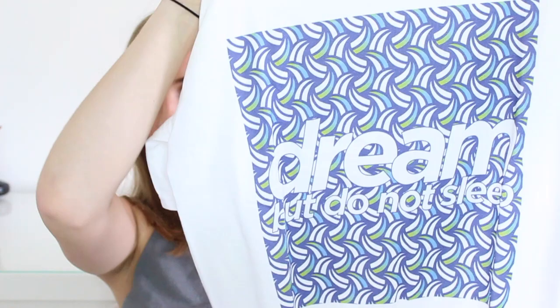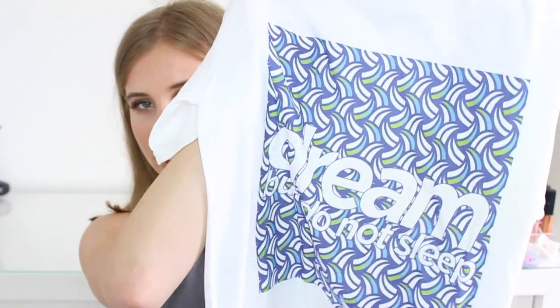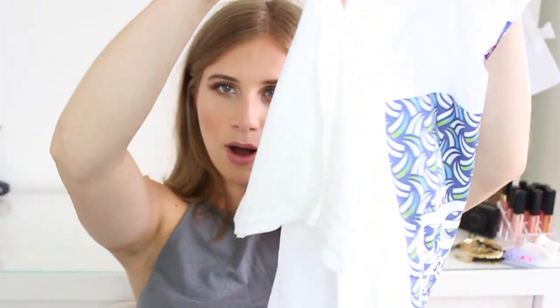I'd like to mention this brand I've never tried before — my brother is on internship with them at the moment. I looked on their website and I absolutely love their t-shirt designs. The site is featured on ASOS so you can buy from their website or ASOS. It's called Dream But Do Not Sleep. This is the t-shirt I got gifted — it's blues, yellow, and green, and says 'Dream But Do Not Sleep' on the front. I got it in a small. I love graphic tees for summer, especially with shorts. It's around £15 to £20.